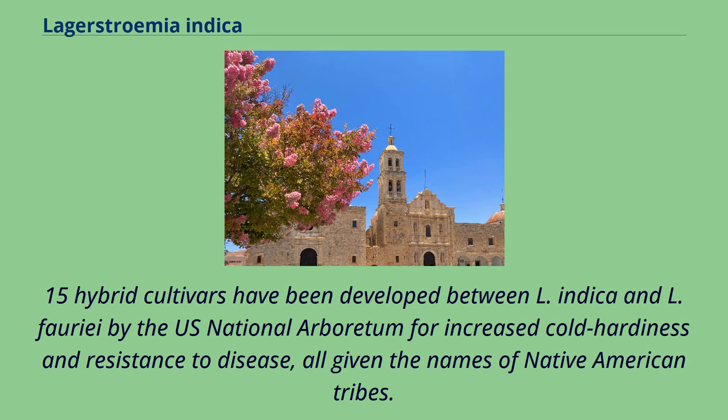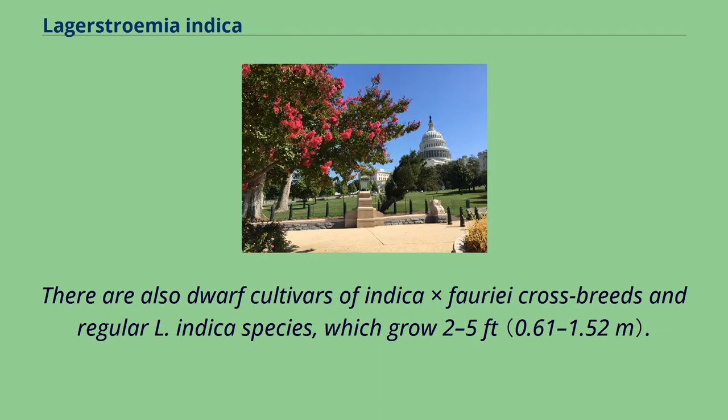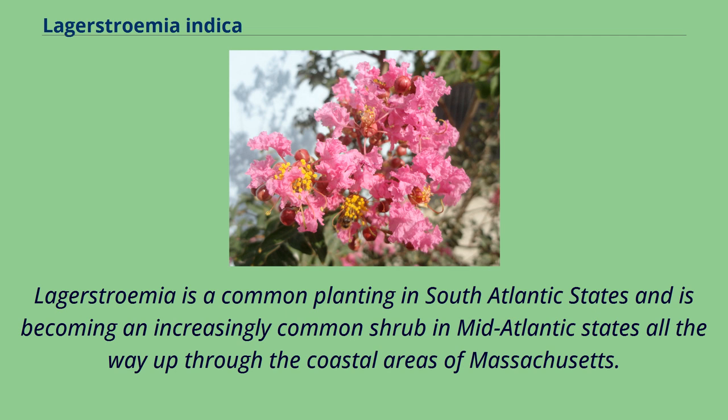15 hybrid cultivars have been developed between L. indica and L. fauriei by the U.S. National Arboretum for increased cold hardiness and resistance to disease, all given the names of Native American tribes. There are also dwarf cultivars of indica × fauriei crossbreeds and regular L. indica species, which grow 2 to 5 feet. Lagerstroemia is a common planting in South Atlantic states and is becoming an increasingly common shrub in mid-Atlantic states, all the way up through the coastal areas of Massachusetts.